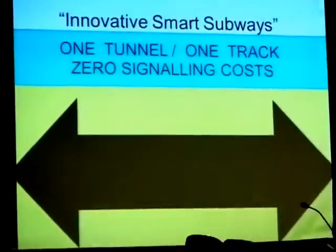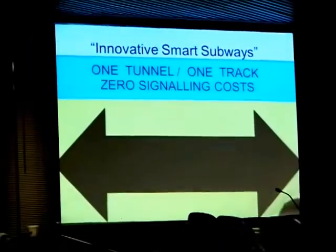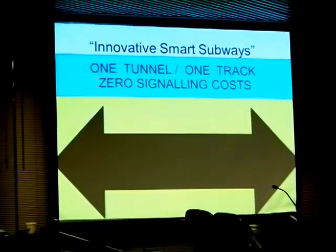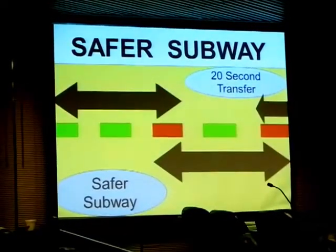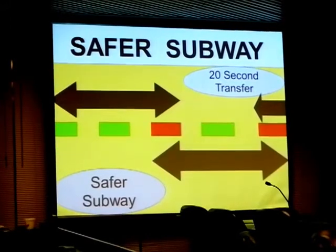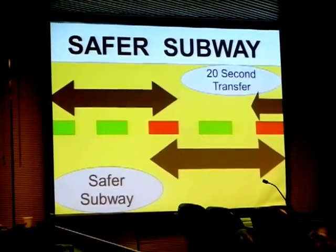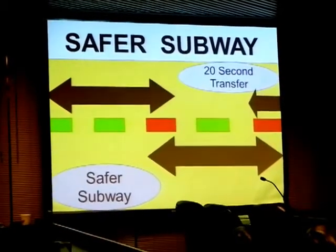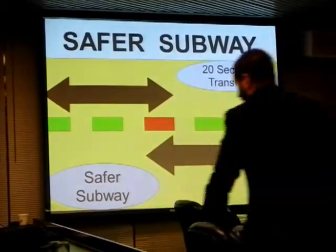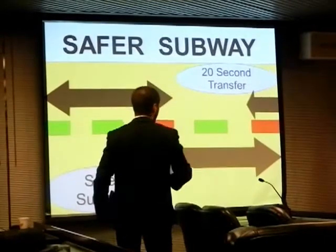Save a whole lot of money. Technically, it's possible to have a subway operate on one track, one tunnel, and zero signaling costs. And the interesting part — it can be safer than traditional subways. How it works is a subway goes back and forth between two or three stations, and you can never hit each other if there's only one subway on the track, in the tunnel. With a simple 20-second crossover, this will work.